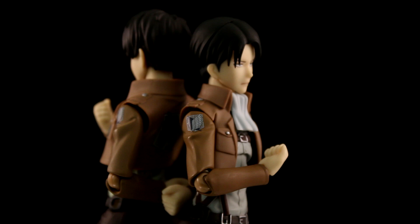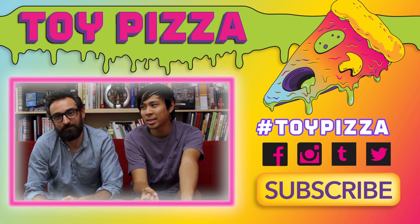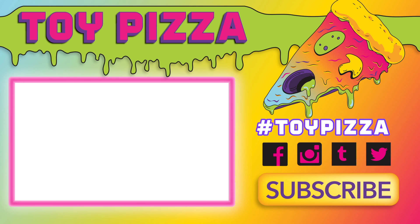There you have it, folks — Attack on Titan and Tamashii Nations, always a spicy combination. Definitely the vibes. For all Attack on Titan collectibles, check out our channel because we pretty much covered every single Figma — look at our unboxings, our spotlights, and check out Tamashii Buddies when they come out. Take it from us, the corporate fat cats.